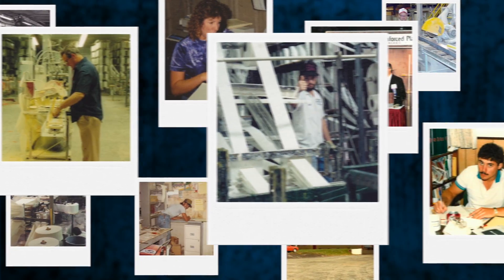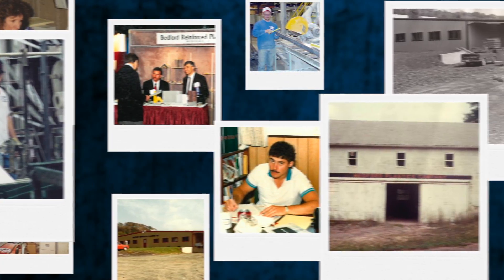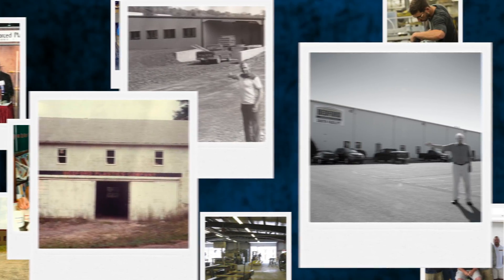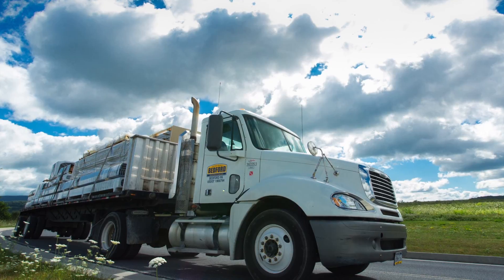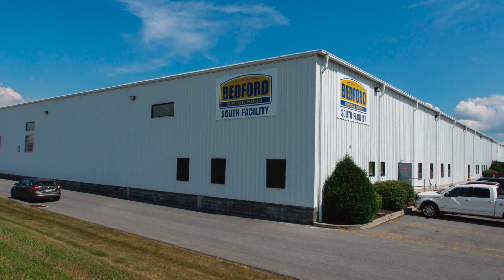We started in Bedford, Pennsylvania in 1974 as a family-owned company with a dozen employees and a small factory in a converted barn. Today, we're still a family-owned company, we're still in Bedford, Pennsylvania, and we now have a quarter of a million square feet of manufacturing space.